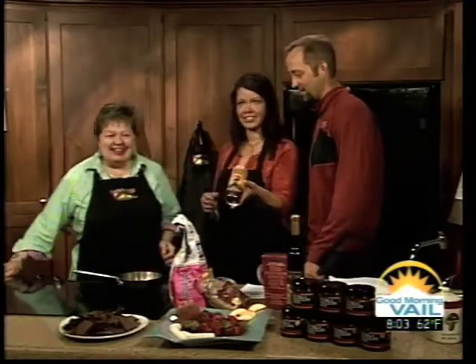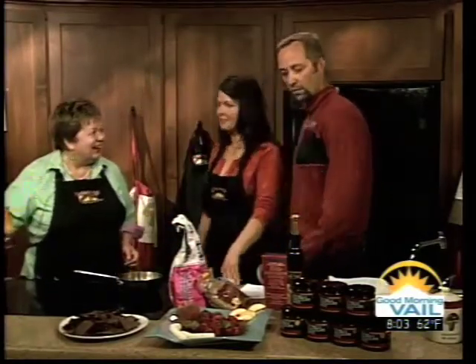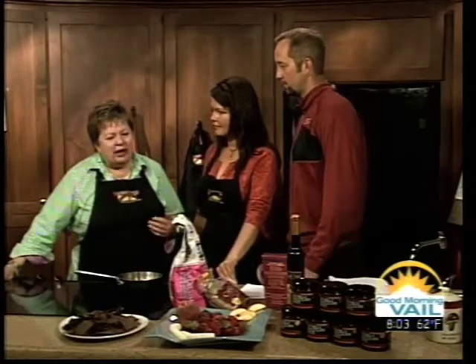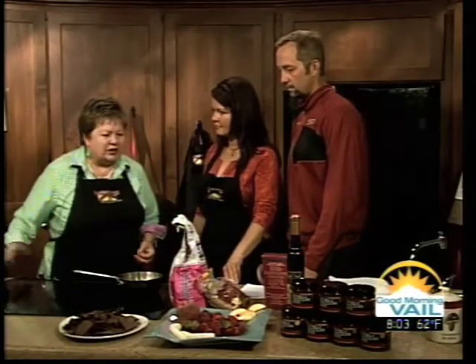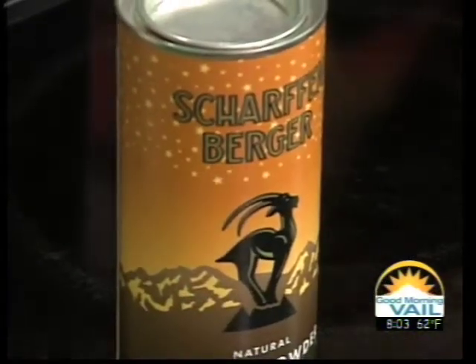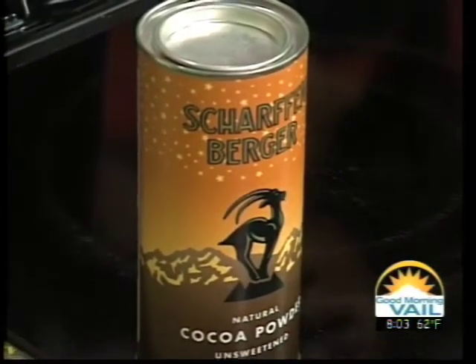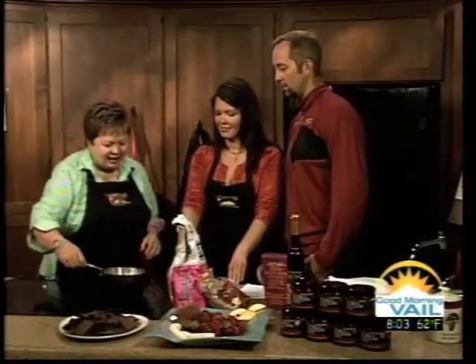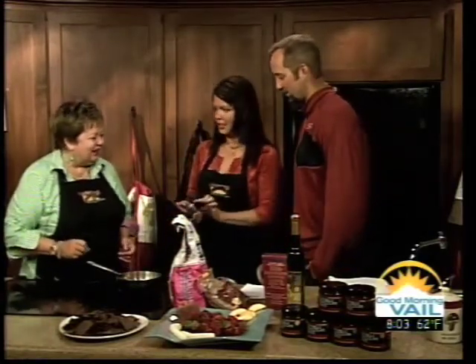We'll try and get a tight shot of this so you guys can see the chocolate we're talking about — it's right here. We're going to have you on throughout the morning preparing some things. What are you going to prepare today? We're going to show people how they can use our sauces. There's butter, sugar, and heavy cream. And this is the sauce we're talking about — exactly.